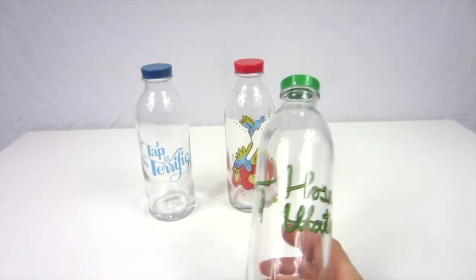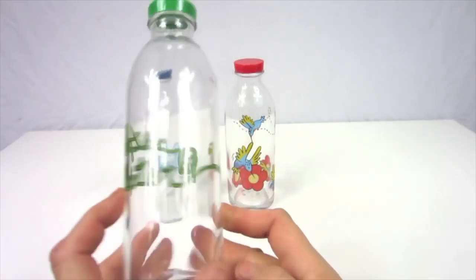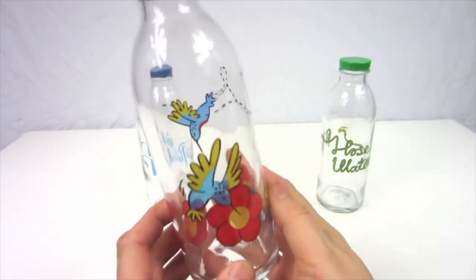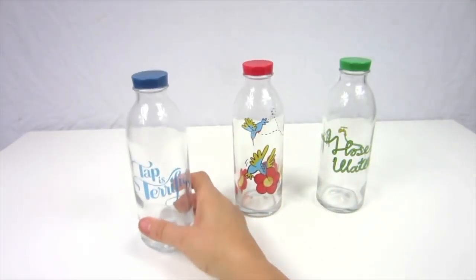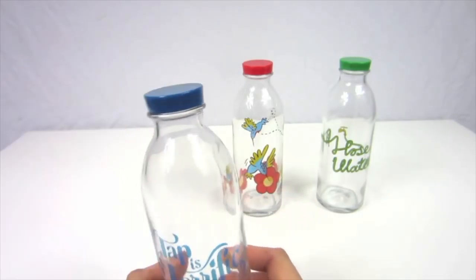First off, you get these beautiful designs. Look how cute that is — a little water hose and it shows a little faucet. This one has hummingbirds. Very cute. And this one with a matching little blue cap.